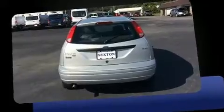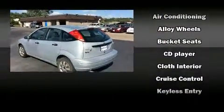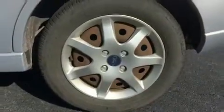Top features include a split folding rear seat, front bucket seats, rear wipers, and more. Storage solutions are integrated throughout the interior, demonstrating thoughtful attention to detail. Audio features include a CD player with AM-FM radio and four well-positioned speakers.